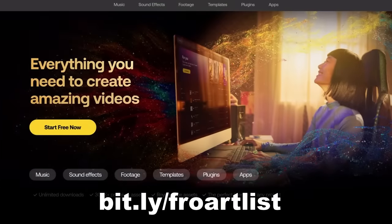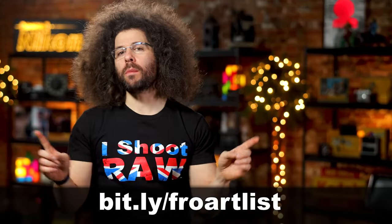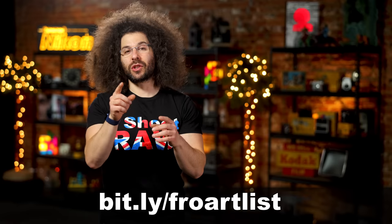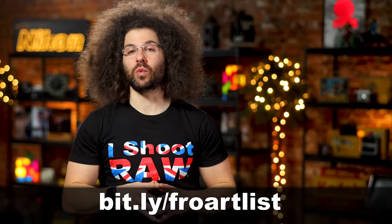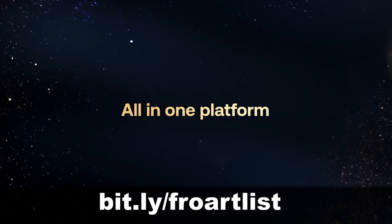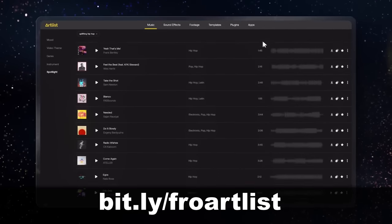If you've ever wondered where your favorite creators find fresh, unique music and sound effects for their videos, wonder no more because they're probably using Artlist at this point. And so are all the new creators that you don't know of yet — they're using Artlist as well. With over 22,000 quality songs and 27,000 sound effects, you're never going to run out of unique and fresh songs and sounds.